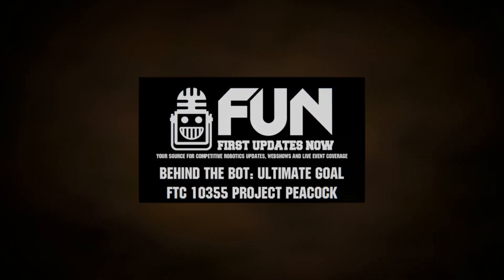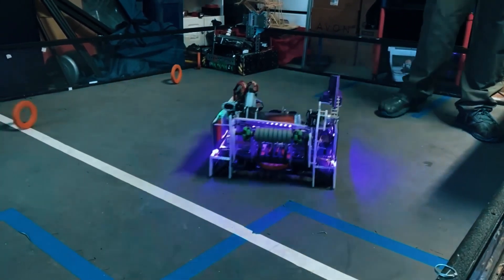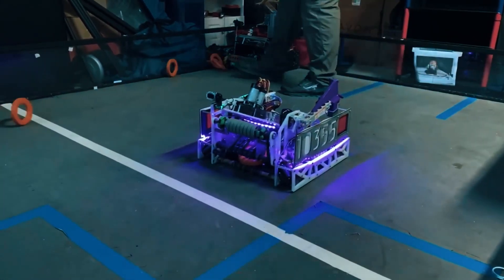Hello everyone, for First Updates Now I'm Tyler Olds and you're watching Behind the Bot. It's a fun show where we look into FTC robots, their designs, and what makes them work. I'm here with team number 10355, Project Peacock, from Tulsa, Oklahoma.